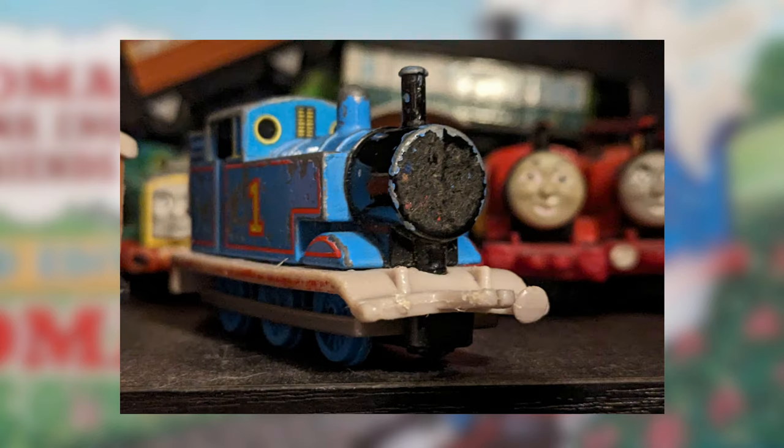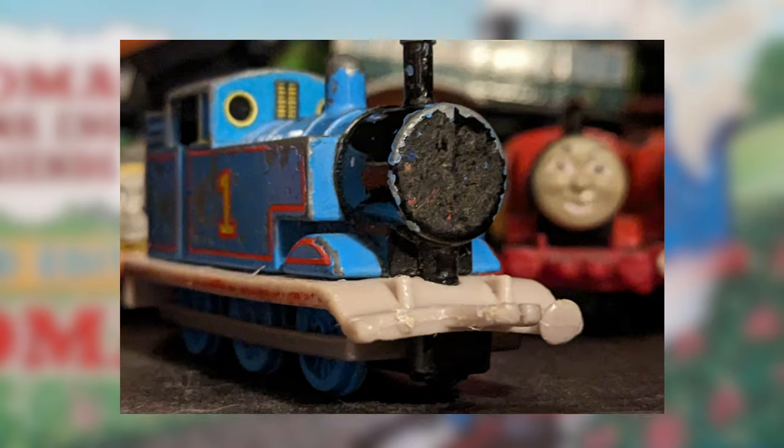I actually found one of these original Thomas models in a charity shop not too long ago. He's... special. If anyone out there has any repro labels for this guy, please get in touch, because I can feel that blank face staring into my soul.